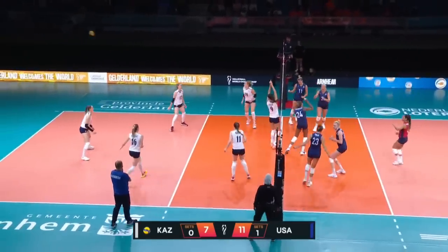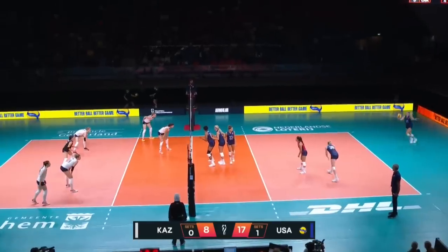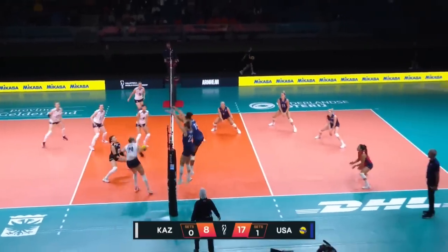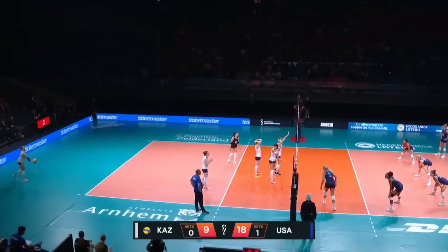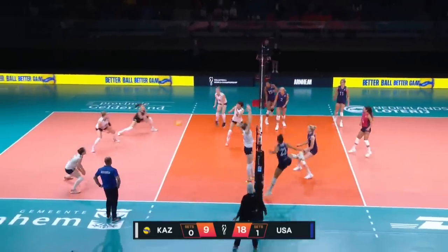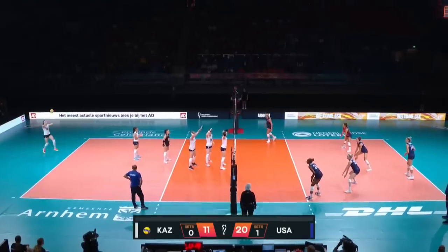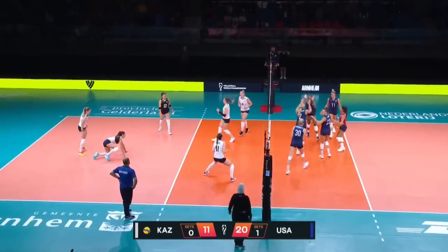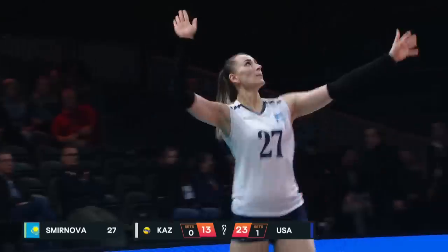Shminova's serve right to Cook, and then Ogbogu from the middle with authority. Meister, back set — Belova blocked down by Cook and Washington. And Cook. Here it comes. Coulter goes to Ogbogu — goes to the floor with that swing. By mistake, I believe it was Drews.